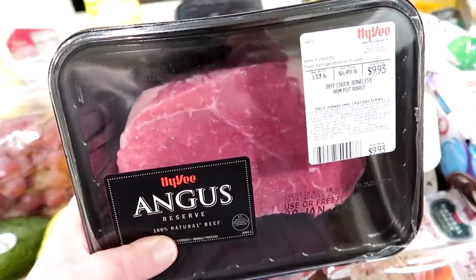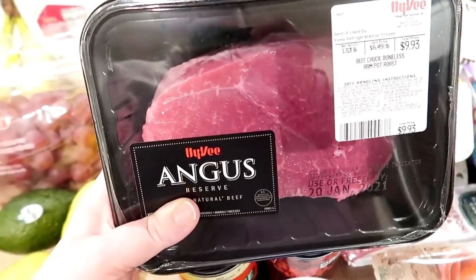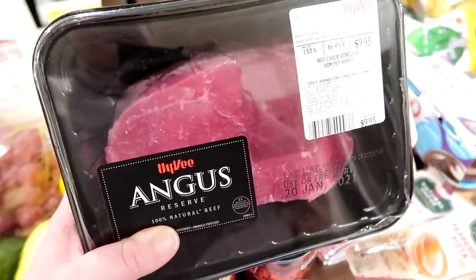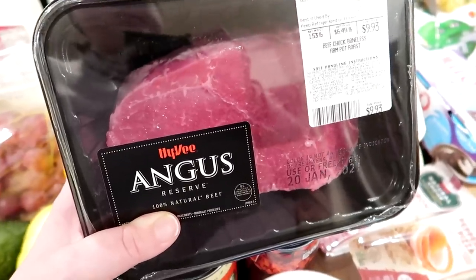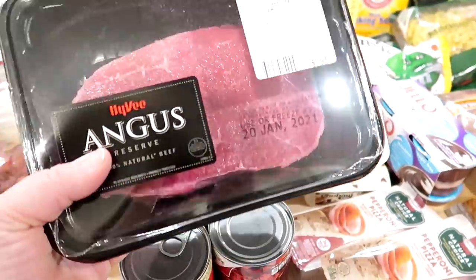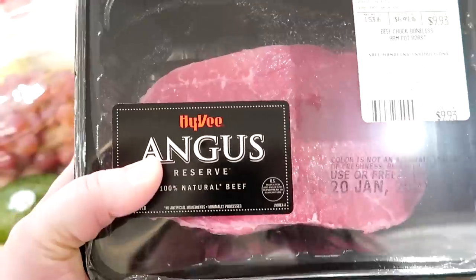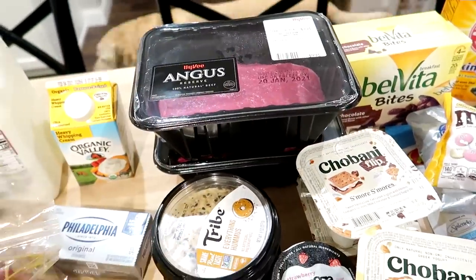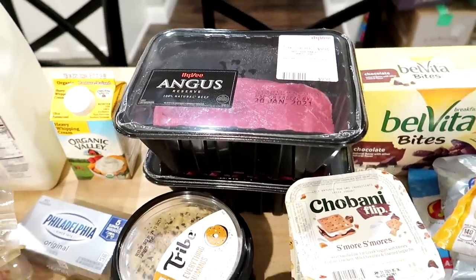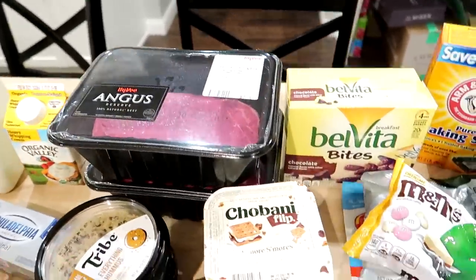I haven't bought a roast at the grocery store for probably years because we always get a quarter or half of a beef from a local farmer. So I had a little bit of sticker shock at $6.49 a pound. They had it in small packages — this is only about one and a half pounds. I ended up getting two packages, which cost me about $17. I want to make Italian beef tomorrow for dinner and I always like to have leftovers since it makes good leftovers. We are out of roasts from that cow, but we still have burger and steaks left.